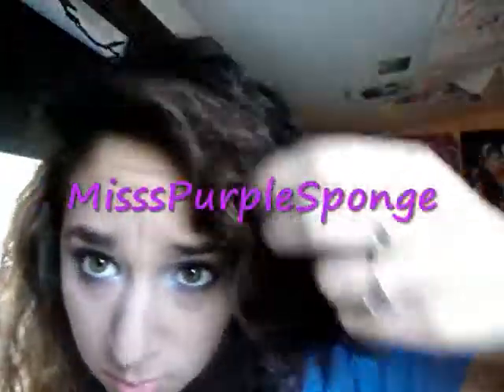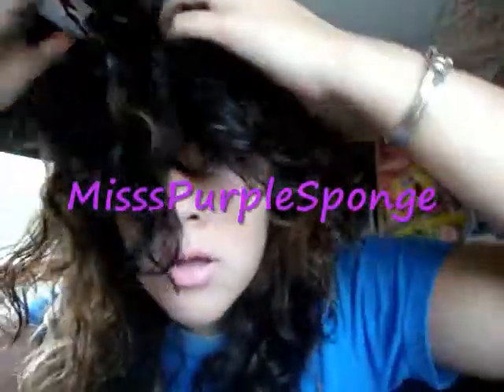I need a haircut. My bangs aren't even bangs anymore — they're like in my face. Those aren't bangs, those are just in my face. Hi guys.